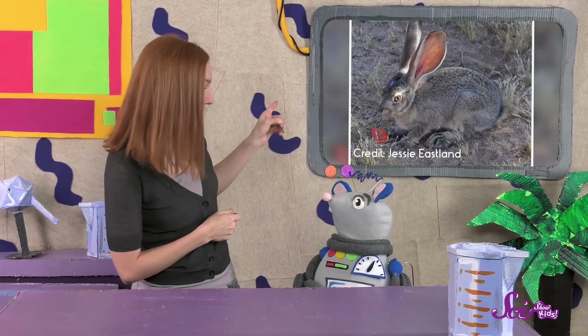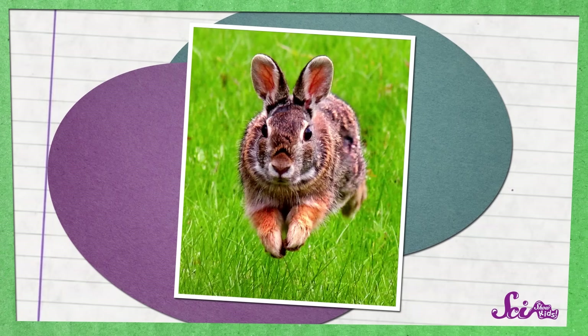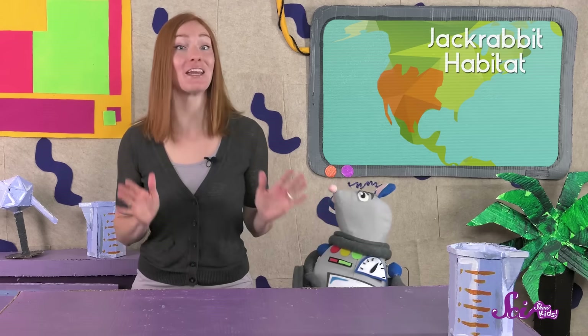But that's not the only way to get water when it hardly ever rains. This animal is called a jackrabbit — it does look a lot like a bunny rabbit, but it's actually a different kind of animal. Jackrabbits live in hot deserts in the United States and Mexico, and they mainly get their water from the plants they eat. They also do something kind of funny to make sure they get as much water as they can — they eat their poop! This way, they can get any water that might have been left in it.